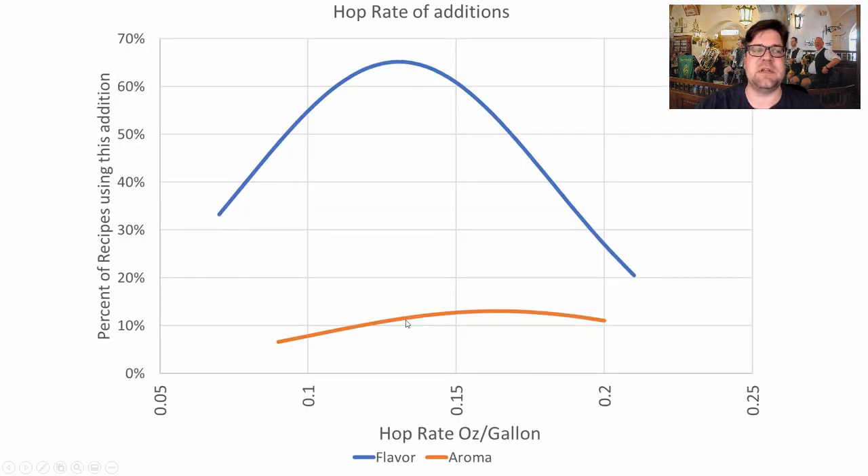For hop addition rates: 65% of recipes used a flavor hop at an average rate of 0.13 ounces per gallon — very low, roughly half to three-quarters of an ounce on a five-gallon batch. Only two or three recipes used aroma hops at an average rate of 0.16 oz/gallon. I'm not going to recommend using aroma hops for this style.